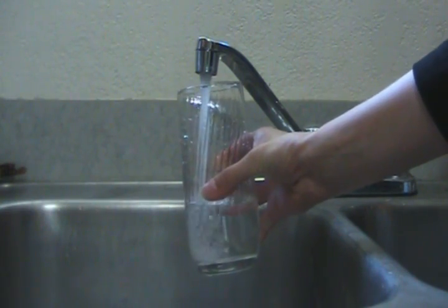Water. The primary building block of life. We all need it, and we all use it. But once we use it, where does it go? What happens to the wastewater?